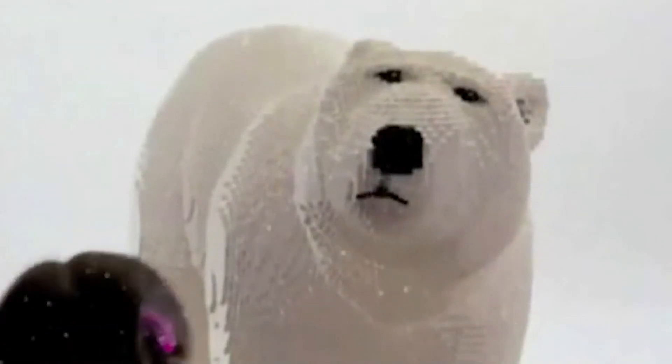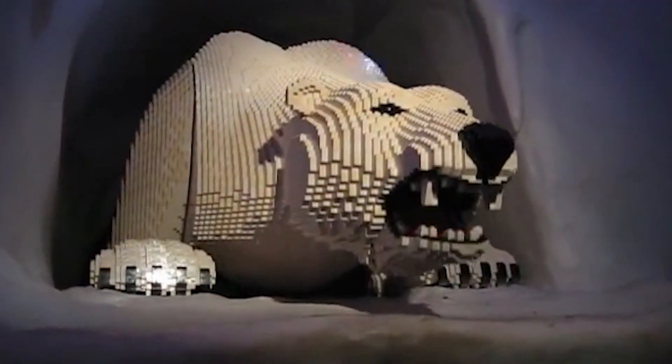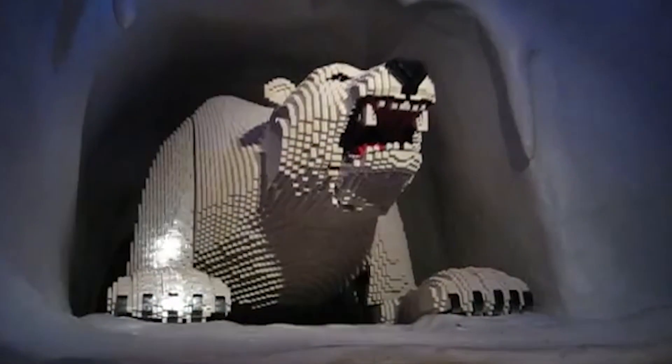It's a testament to Sean Kennedy's boundless artistry and unwavering dedication. His polar bear isn't just a sculpture — it's a celebration of the wild beauty of nature, a reminder that the world of LEGO can be as grand and majestic as the real world.